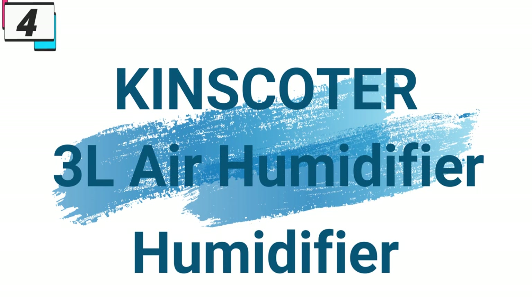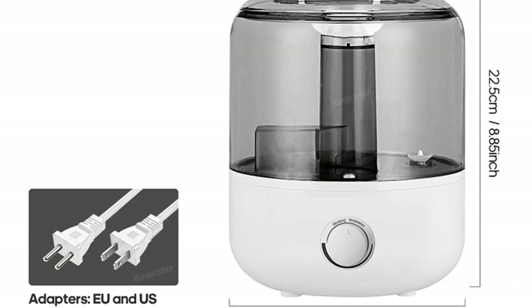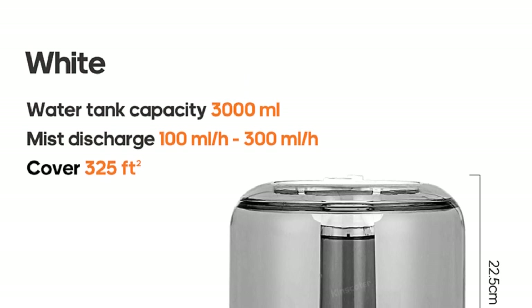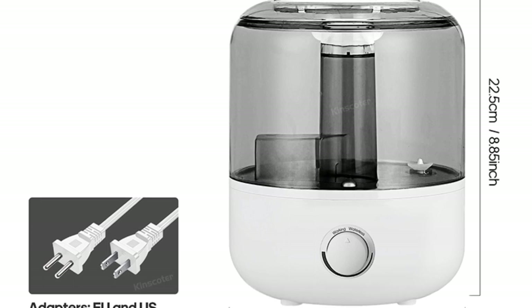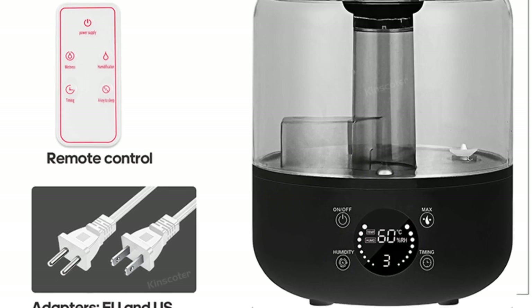Number 4: Kinskoder 3L Air Humidifier. This humidifier is here with 71% price off — now you can get it at around $27. The Kinskoder 3L Air Humidifier boasts a professional-grade design with a large 3L capacity water tank. This generous capacity ensures prolonged operation, providing continuous moisture to your indoor environment without the need for frequent refills, offering efficient humidification to combat dry air and promote better respiratory health.